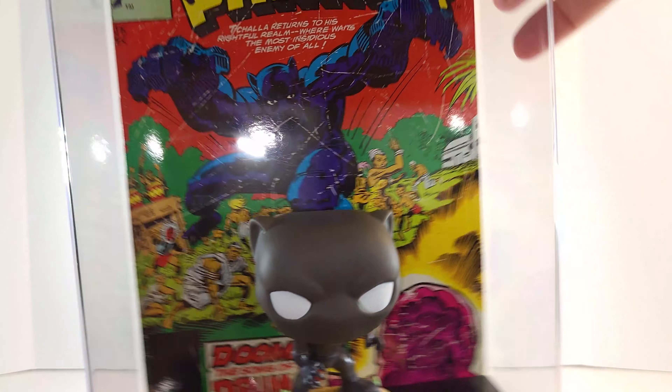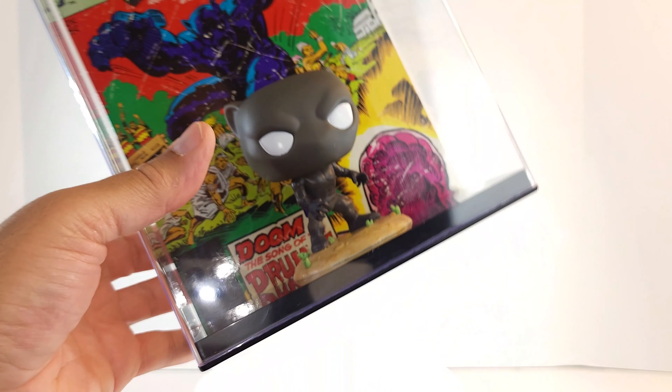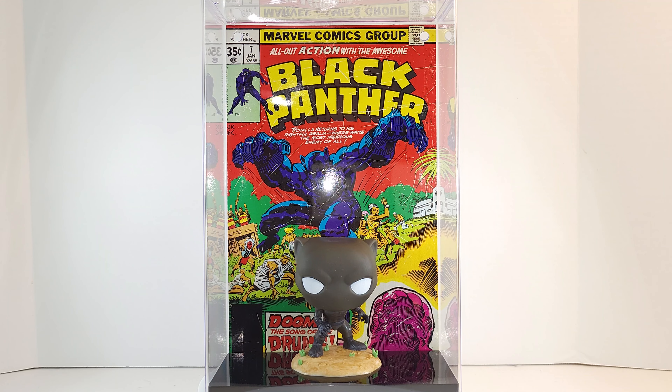So yeah, he is lovely. Again, would like to have him outside of his case, and no I'm not cracking my case open. All right, there he is — a quick look at the comic cover's Black Panther from Funko.